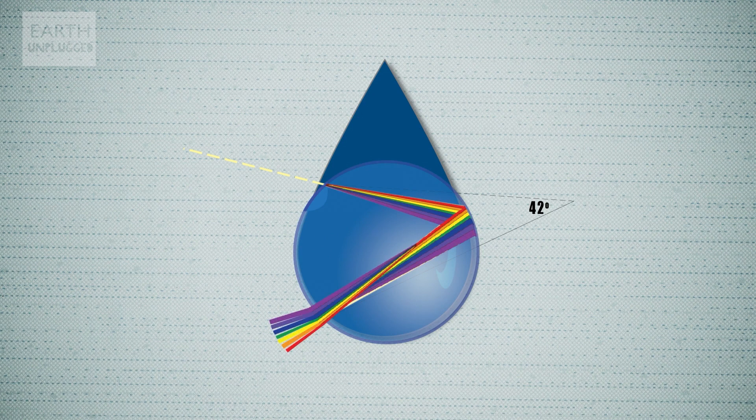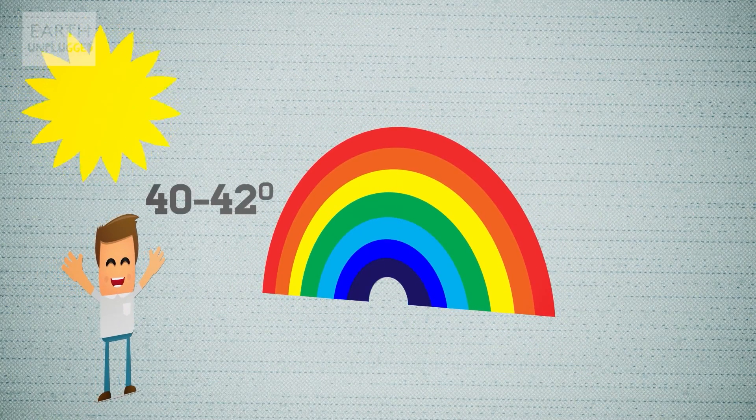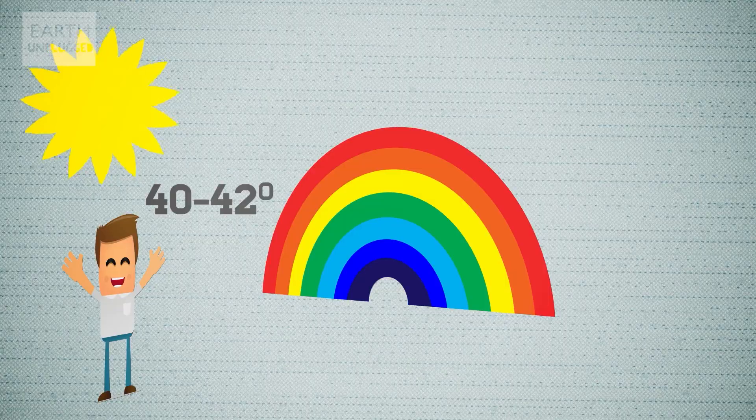This splits the colour spectrum and causes the rainbow to appear between 40 and 42 degrees of incoming light. And it appears at this special angle every time, no matter where you stand or where you walk. And because of this, every rainbow is personal to you.